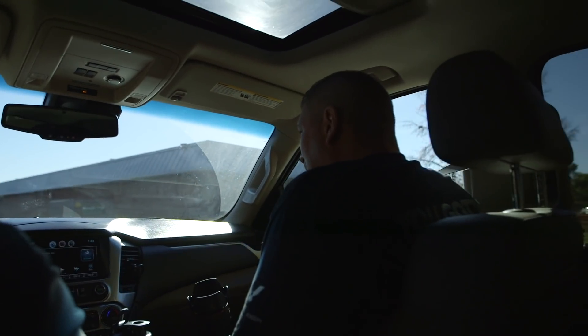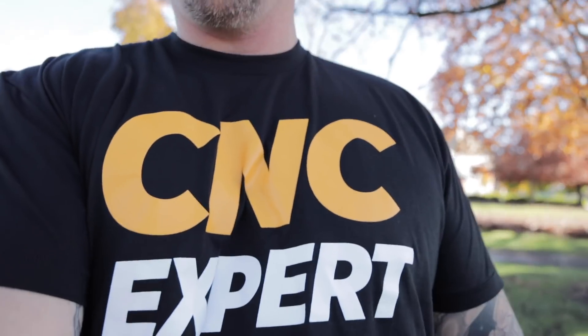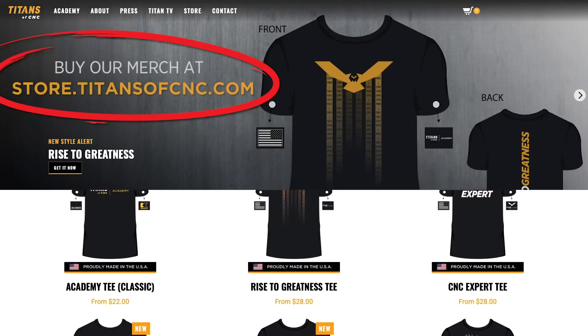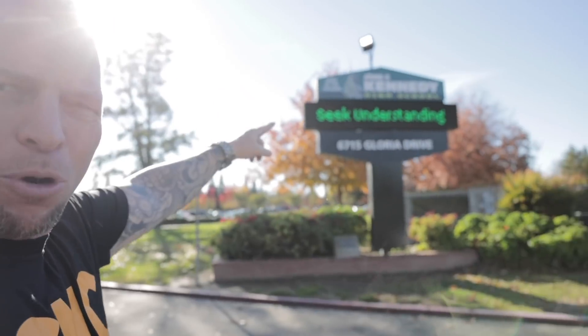I'm so excited — I love highlighting teachers that pour into our children. We're here at Kennedy High School right here in Sacramento. We're gonna introduce you guys to one of the greatest teachers in the world for CNC machining — making it happen, teaching our kids how to manufacture and make things with their hands. Check out the shirt — Kennedy High School, let's go!